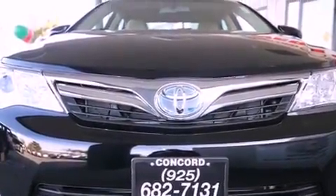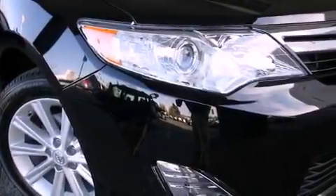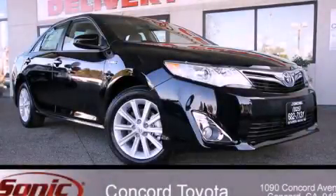With an EPA estimated rating of 38 miles per gallon on the highway, it's easy to see how you can save. Please call today to reserve this vehicle for a test drive.